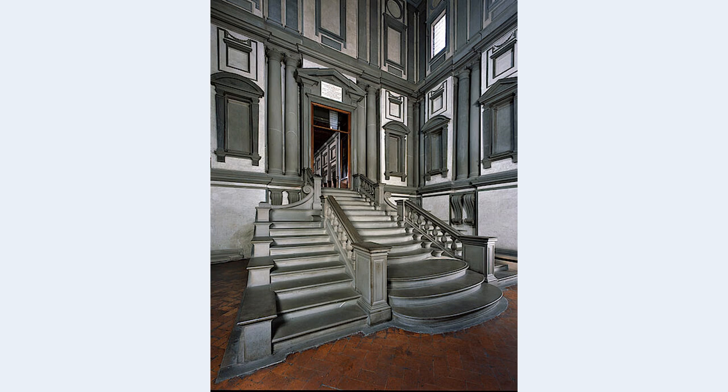Mannerism existed in Italy as a parallel direction to Renaissance architecture. It is characterized by the slight dissolution or alienation of the classical system of order of the Renaissance. If we look at the staircase and the wall of the vestibule, in several places the architectural rules are alienated.